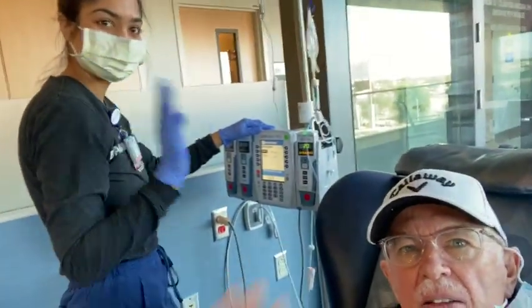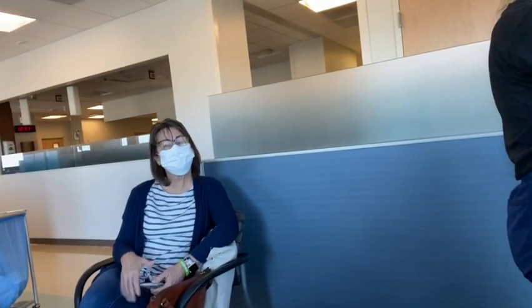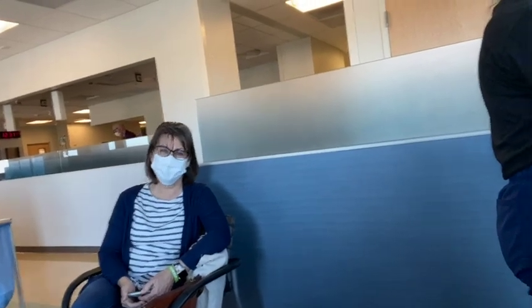Back at the cancer hospital, here's my nurse, having a little quick infusion and things are going good. There's Nancy over there, wave to the crowd.